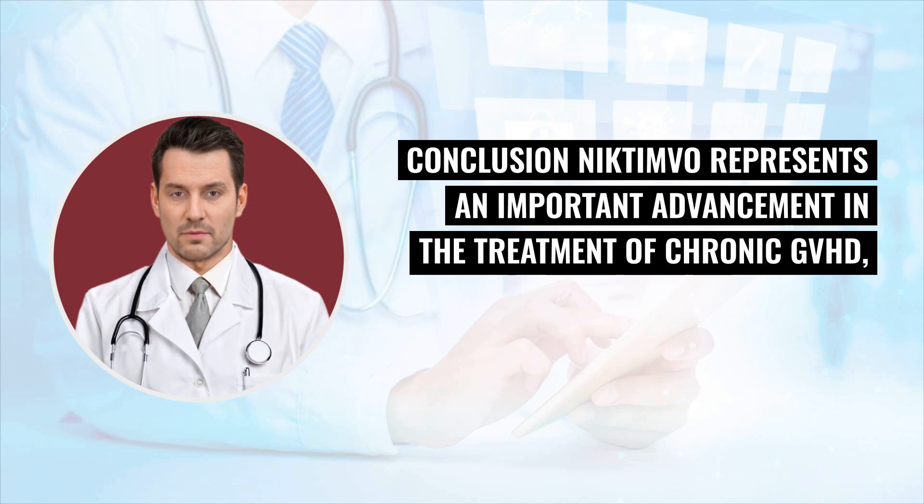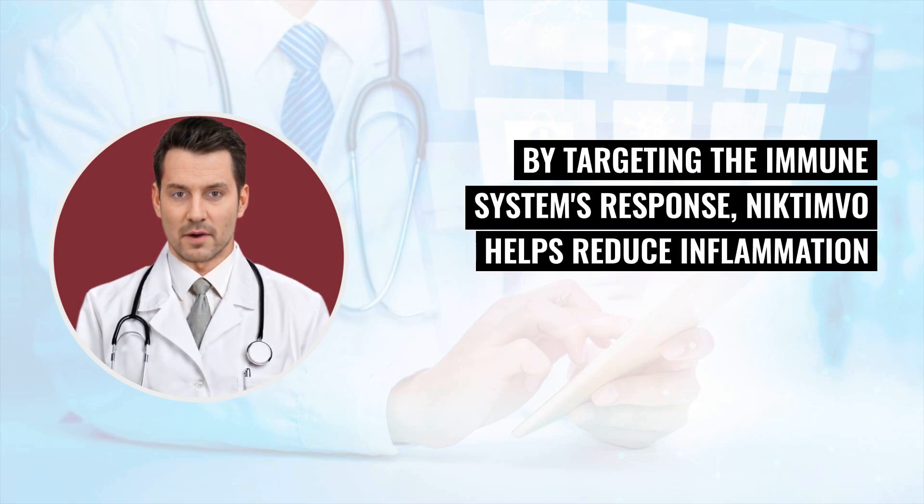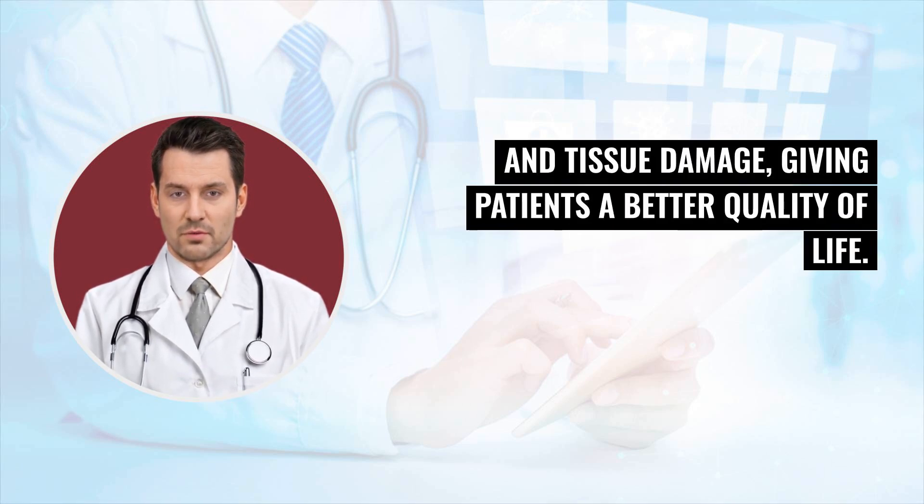Conclusion: Nictimvo represents an important advancement in the treatment of chronic GVHD, offering a new therapeutic option for patients who have not responded to prior therapies. By targeting the immune system's response, Nictimvo helps reduce inflammation and tissue damage, giving patients a better quality of life.